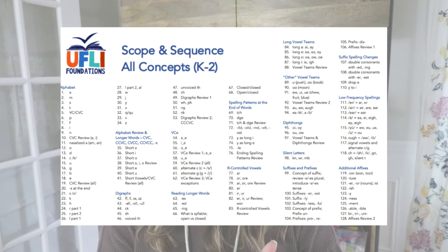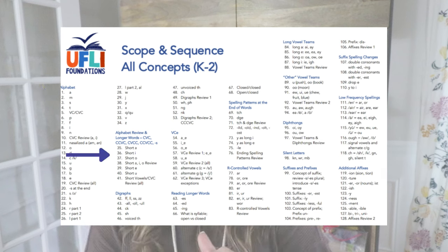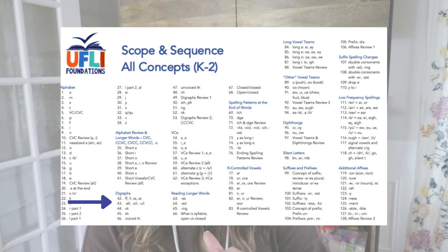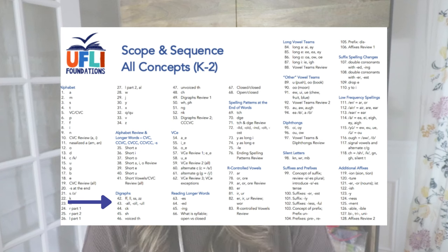Taking that information, I can look at the scope and sequence and start lessons teaching long A with silent E, working through VCE concepts. Many scope and sequences differ slightly, but typically they go through the alphabet letters first, then consonant blends, digraphs, and other skills like the floss rule and the ALL/OLL/ULL patterns. Tip one is to give your students a screener and find out exactly where their instruction needs to begin by looking at a research-based scope and sequence.